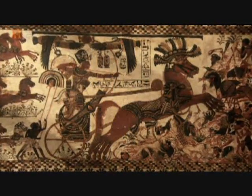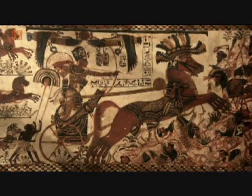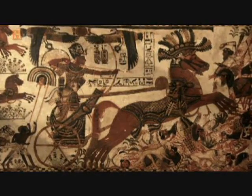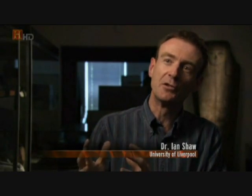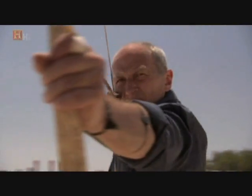With a composite bow, you don't need to restring it just before battle. You can carry the bow around ready-strung for quite long periods. So the composite bow was a big leap ahead from that point of view and was absolutely essential to the new Egyptian armies of the New Kingdom.